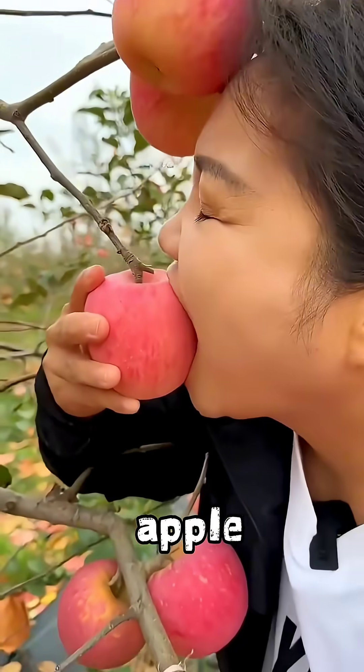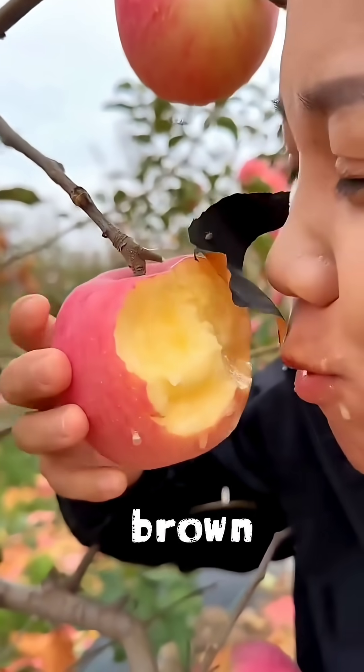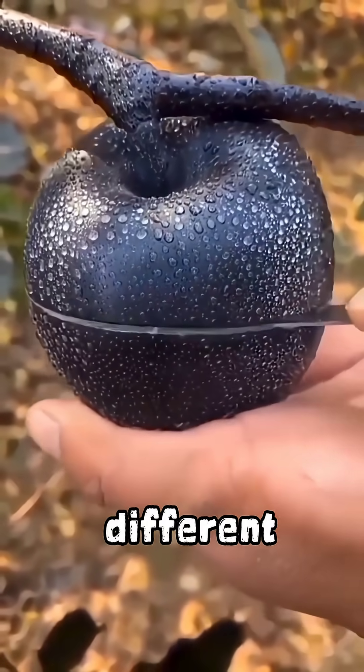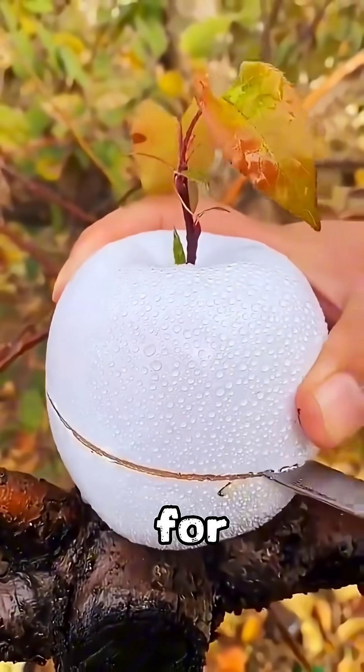Number 1: Apple. An apple may seem ordinary until you cut it and wait. The crisp white flesh slowly turns light brown as it reacts with air. This color change is caused by enzymes breaking down when exposed to oxygen. While it looks different, the apple is still safe to eat, and this simple reaction has fascinated scientists for decades.